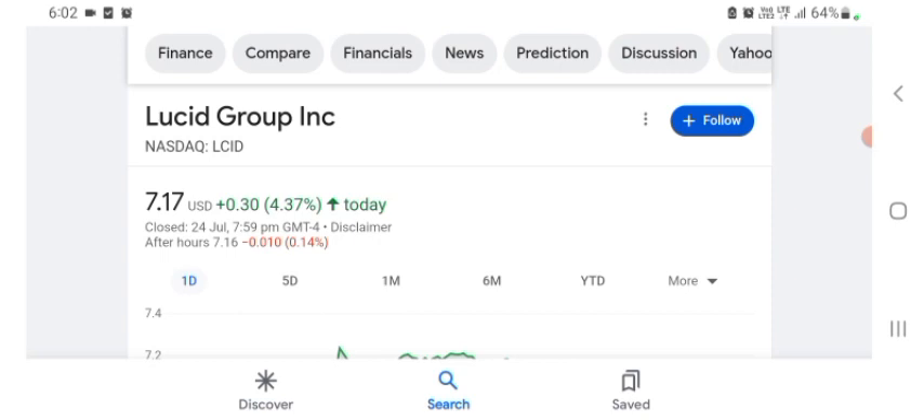Before buying and selling the stock, please consult your financial advisor. I'm going to take a look at the fundamentals of this company and also take a look at the chart of the company, just to see how this company is going so you know if it's worth your risk of investing.